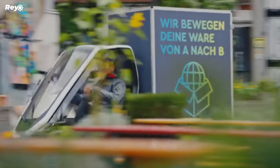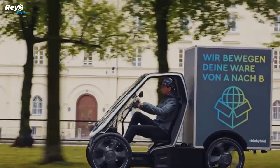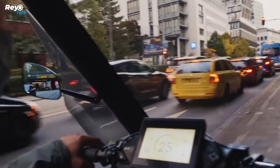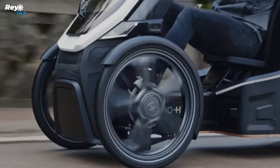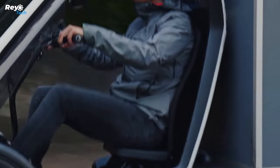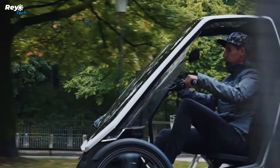The Pedelec includes a portable battery and charger, as well as features such as a 5-inch multi-touch display, 4G and GPS integration, LED lighting, a panoramic roof, a USB charge port, navigation with topology-based range projection, turn signals, full suspension, and hydraulic disc brakes.